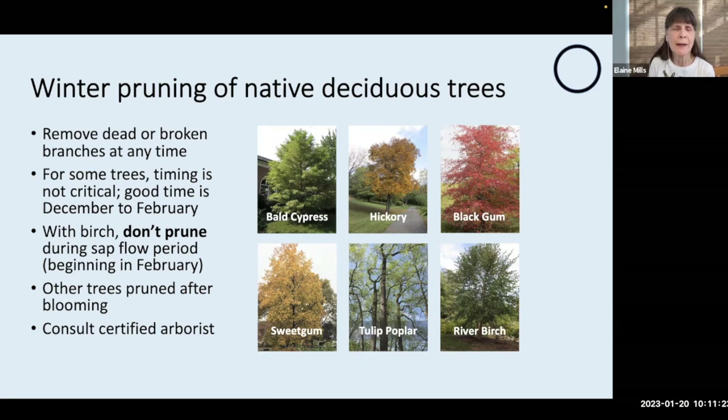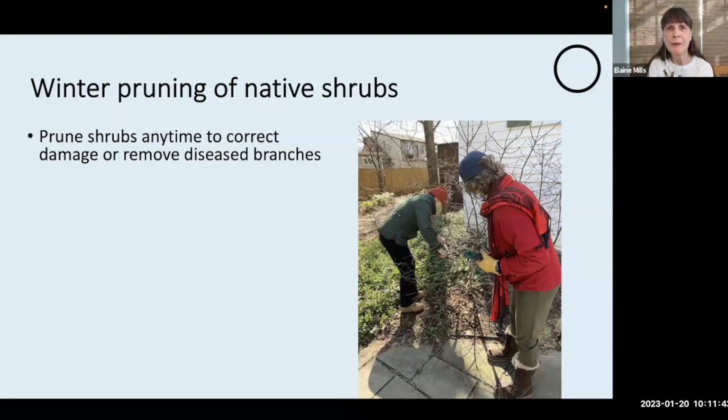As for pruning of our deciduous trees, remove any dead or broken branches at any time. For some trees, the timing is not particularly critical, although December to February is a good window. River Birch should really not be pruned beginning in February because of the sap flow period. Because trees are long-lasting, very important structural components in our landscape, I urge you to consult a certified arborist if necessary, and you can go to the Trees Are Good site to find such an individual.